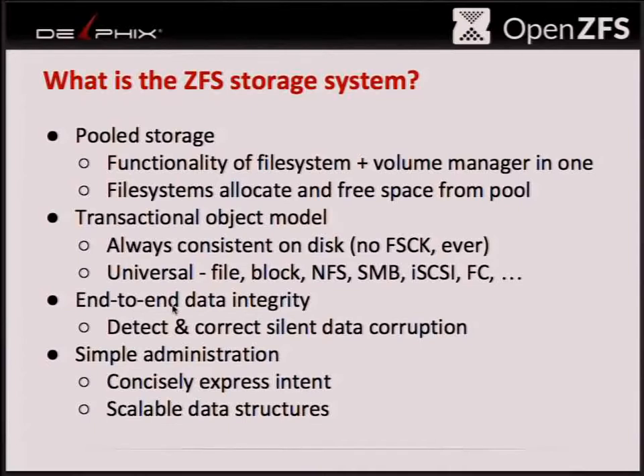We have a transactional object model, so everything is always consistent on disk. You never have to run FSCK because everything is always consistent. You can use ZFS for all sorts of storage systems — for both files and block devices, exporting them out over NFS, SMB, iSCSI, Fiber Channel, Samba, all this kind of stuff.